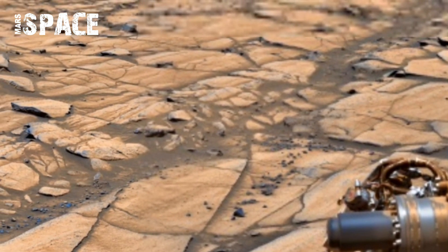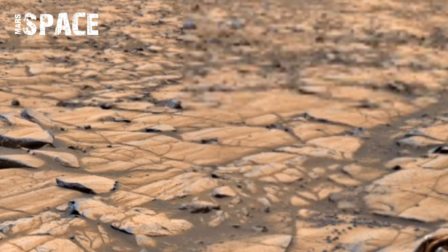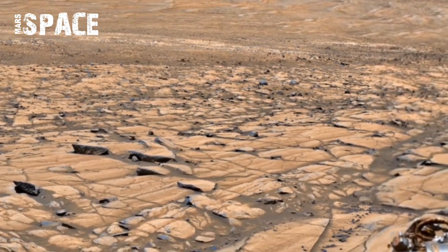This incredible footage is not just stunning to watch — it's also vital for Perseverance Rover's mission, searching for answers about Mars's history and its potential to host life.